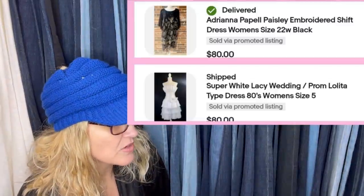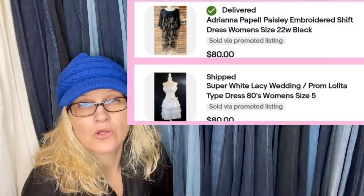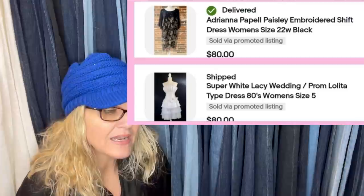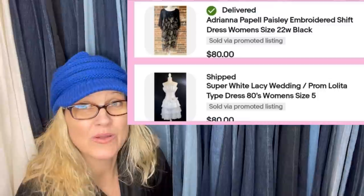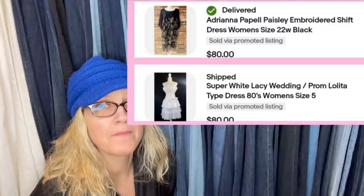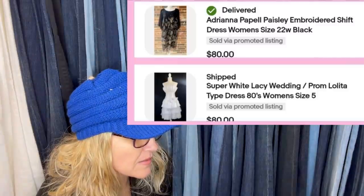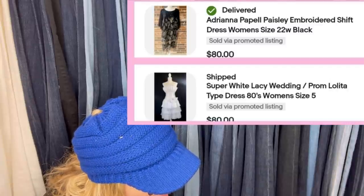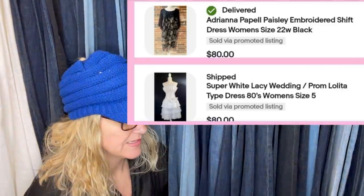Certain dresses do well. Picked this up for $5 each. There's an Adriana Papell paisley embroidered shift dress — when I sell clothing and dresses, I have such a hard time figuring out the style. That is one thing I hate about Mercari — it makes you pick a style. I wish they had a category that said 'other.' That one sold for $80. And a super white lacy — it says 80s, so I don't know if it's vintage — Lolita type dress. This one also sold for $80.